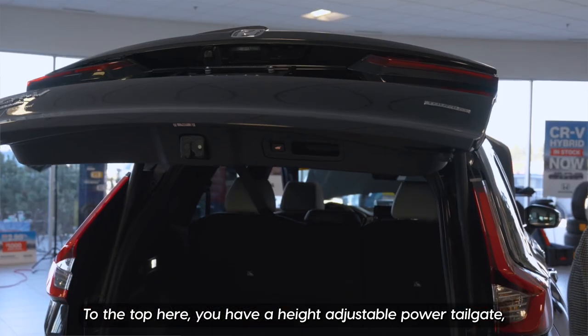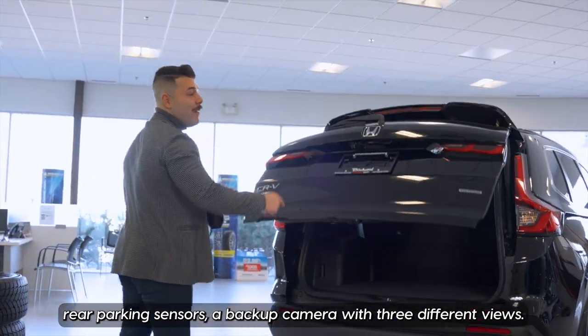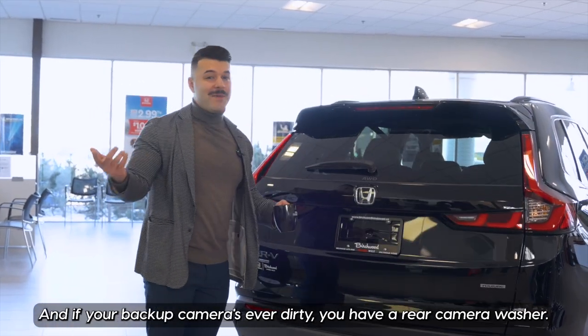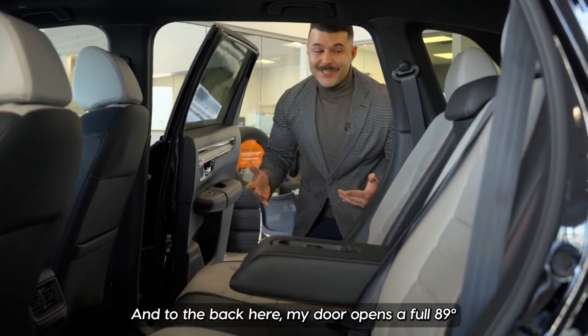To the top here, you have a height-adjustable power tailgate, rear parking sensors, and a backup camera with three different views. And if your backup camera is ever dirty, you have a rear camera washer. The rear door opens a full 89 degrees.